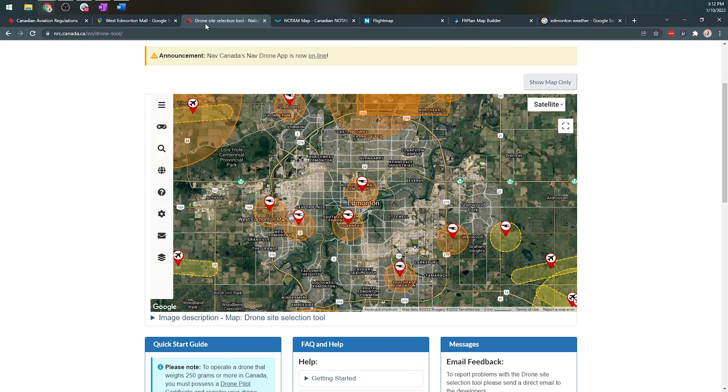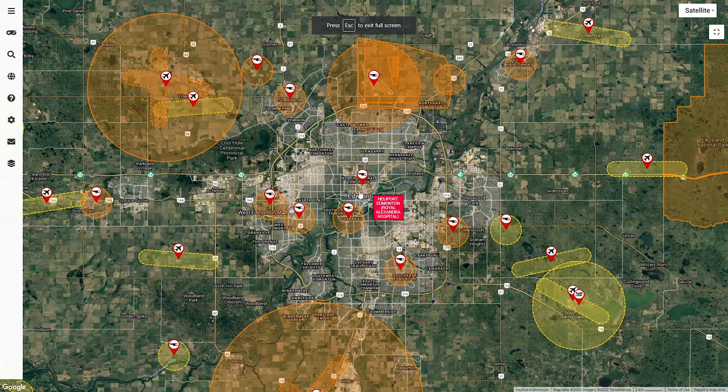So we need to determine what area of operations this location is. We go to the drone site selection tool — it's NAV Canada or NRC National Research Council's website. There's also a new website called NAV drone, but I like to start with the NRC site because it's quick, easy, and pretty straightforward.